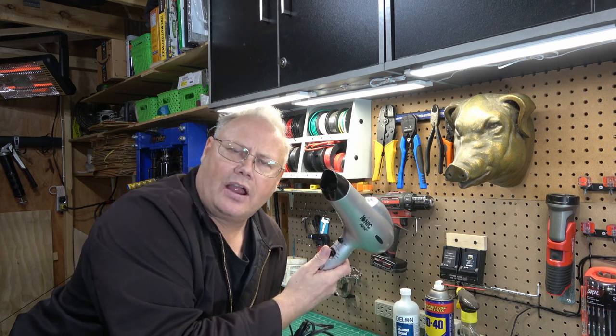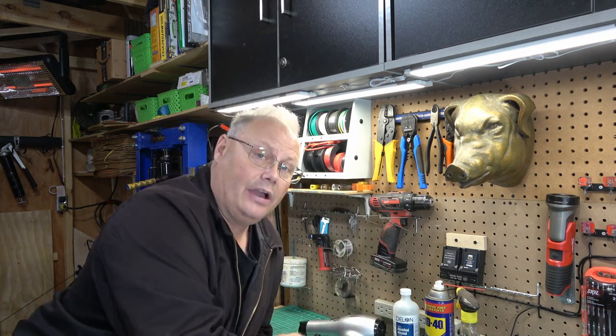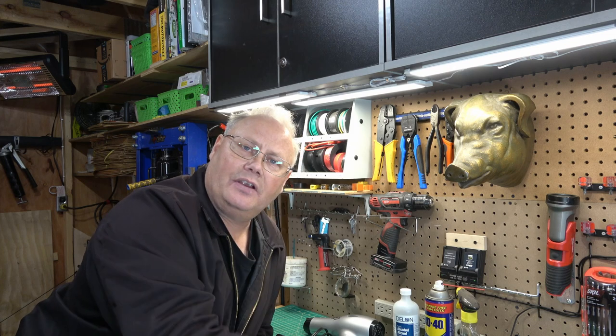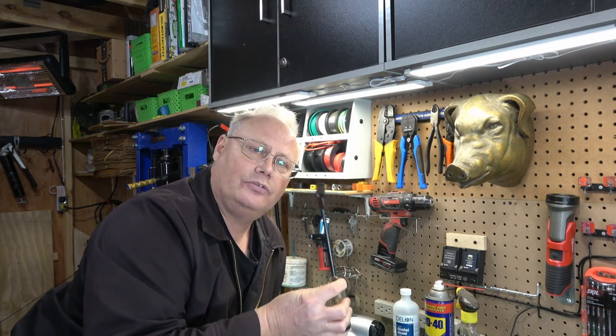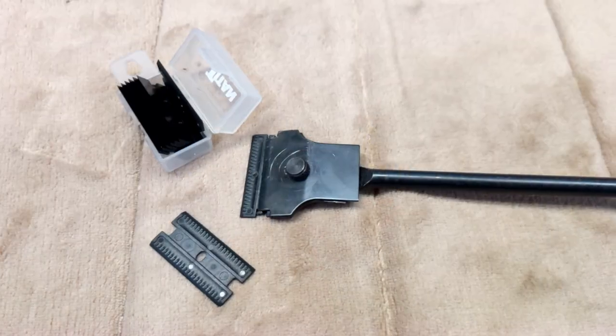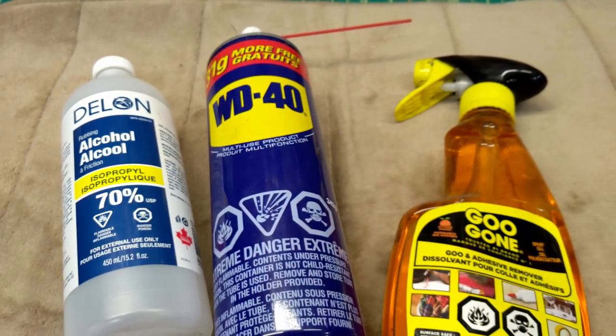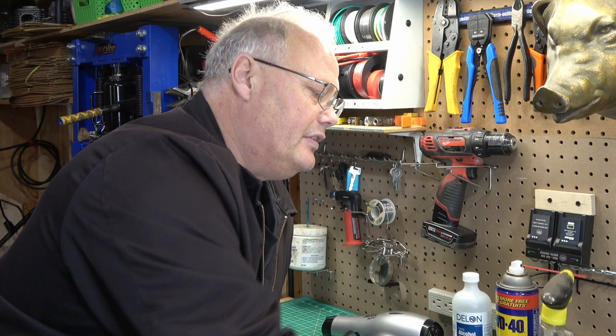To remove the old sticker, you can use a heat gun if you've got really steady hands and a good set of fingernails. Or in my case, I'm going to use a plastic razor blade, and then some kind of solvent to get the rest of the adhesive off — something like rubbing alcohol, maybe WD-40, or even Goo Gone if it's really really stuck on there.